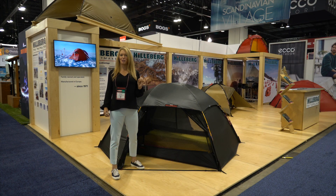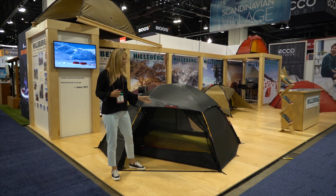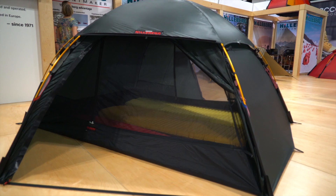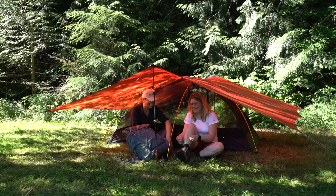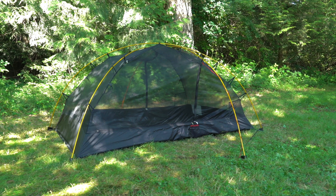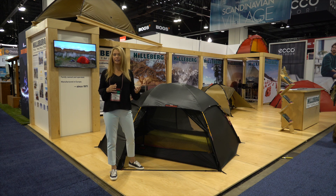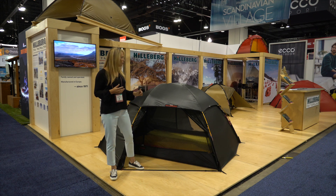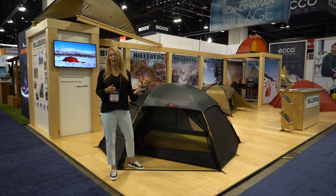Here we're showing the ALEC 3 with the optional mesh inner tent. For most of our tents we have a mesh inner tent option. It can be used together with its corresponding outer tent, used separately together with a tarp, or if conditions are really nice, used just on its own. The mesh inner tent is about the same weight as the regular inner tent, so it doesn't change anything on the overall weight of the package, but you get a little bit more breathability.